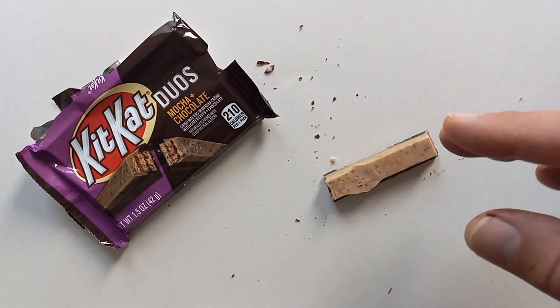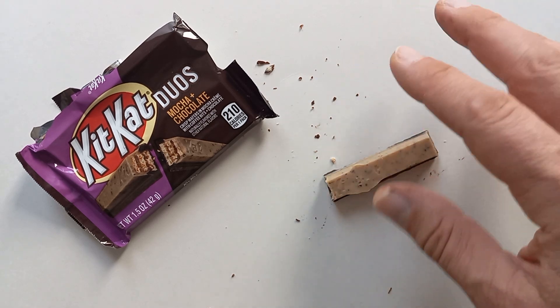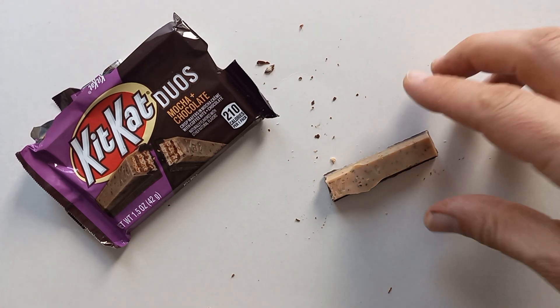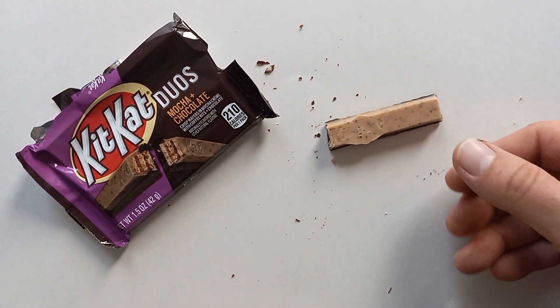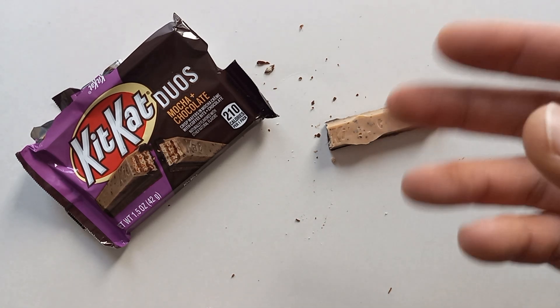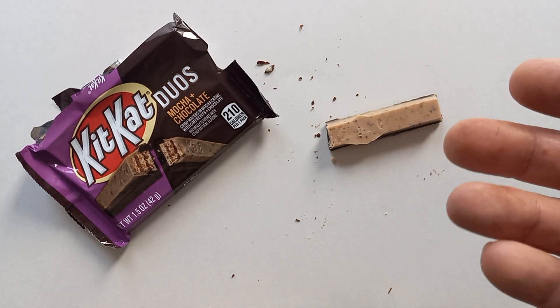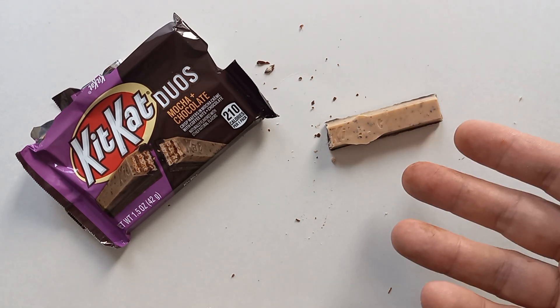This is definitely not a Coffee Crisp. It maybe smells more like coffee — right up close it really smells like mocha — but it doesn't taste as balanced as a Coffee Crisp. It's good. I don't think Kit Kat has a coffee bar normally, so this is somewhat novel.